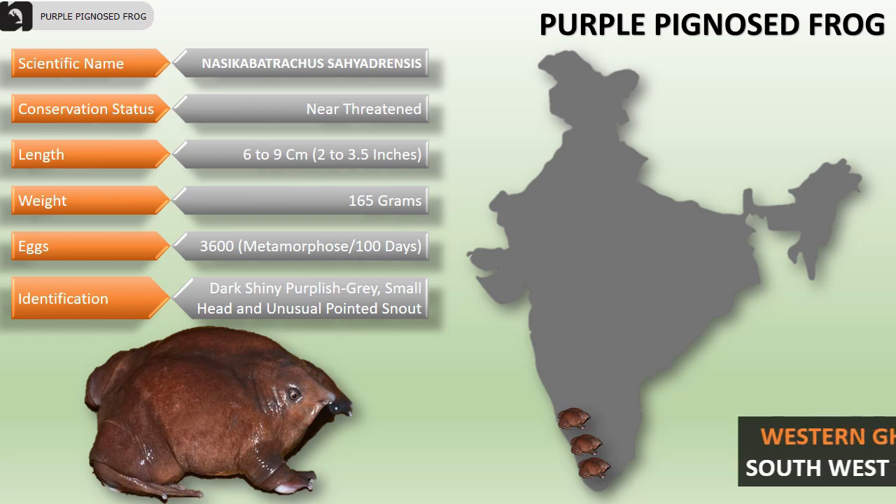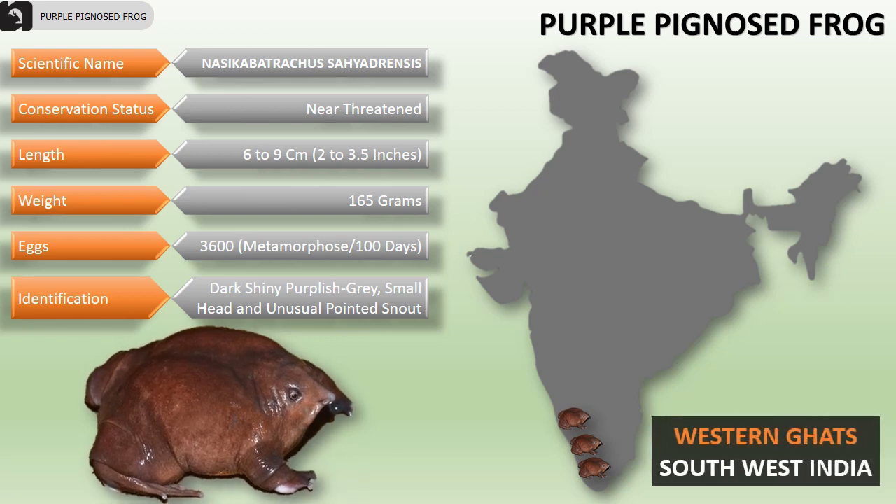They measure about 6 to 9 centimeters in length and weigh about 165 grams. They can produce up to 3,600 eggs at a time, and the metamorphosis period lasts for 100 days.